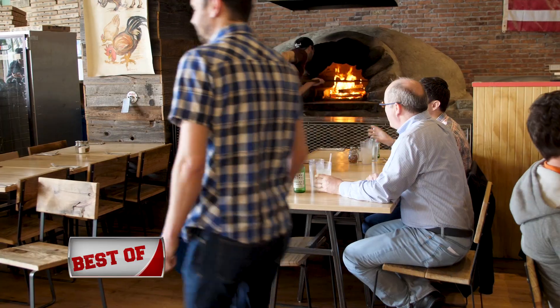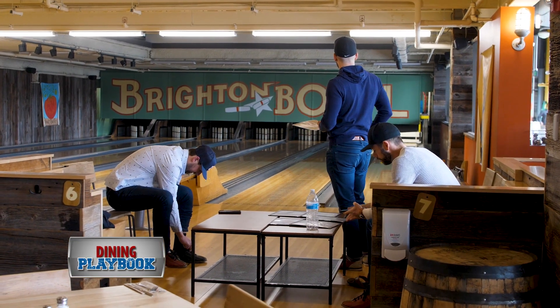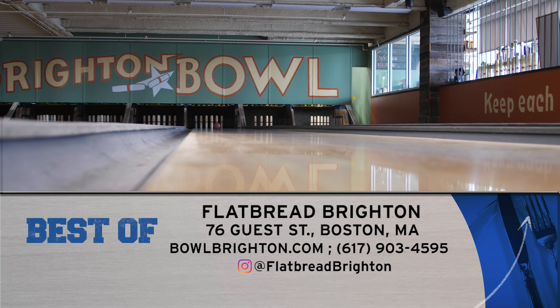Crowds here range from families to students to young professionals. All ages are welcomed in for a string or two of Massachusetts' classic candlepin bowling. Flatbread Brighton is located at 76 Guest Street and online at bowlbrighton.com.